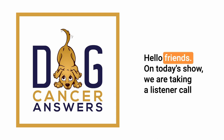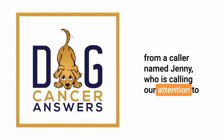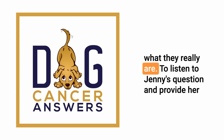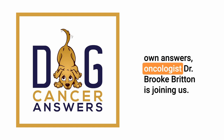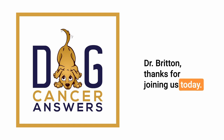Hello friends. On today's show, we are taking a listener call from a caller named Jenny, who is calling our attention to the need to get all lumps and bumps aspirated and figure out what they really are. To listen to Jenny's question and provide her own answers, oncologist Dr. Brooke Britton is joining us. Dr. Britton, thanks for joining us today.